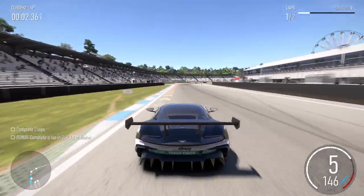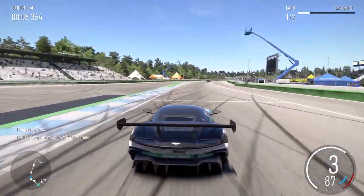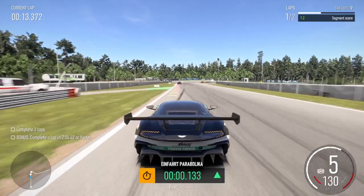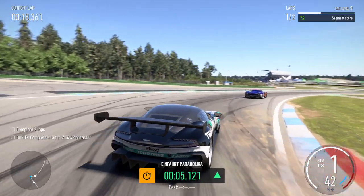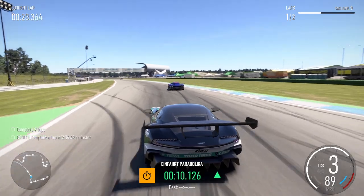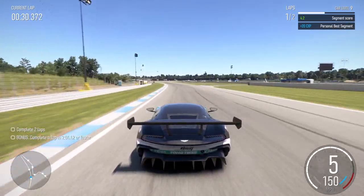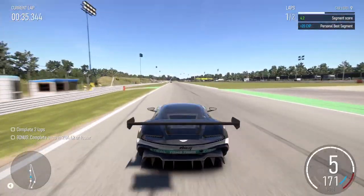Right 3. Right hairpin into left 3. Left 6 long. Right hairpin.